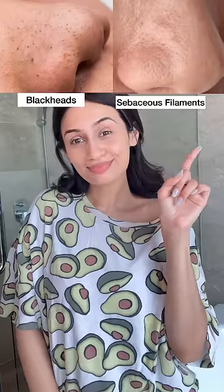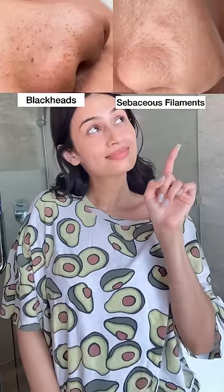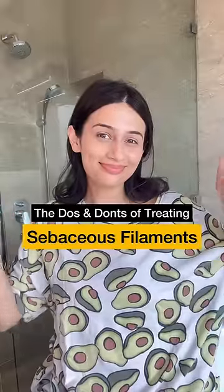Did you know these are not blackheads but actually sebaceous filaments? While blackheads are a type of acne, sebaceous filaments are tube-like structures that bring oil to the surface to hydrate the skin. So let's talk about the do's and don'ts of treating sebaceous filaments.